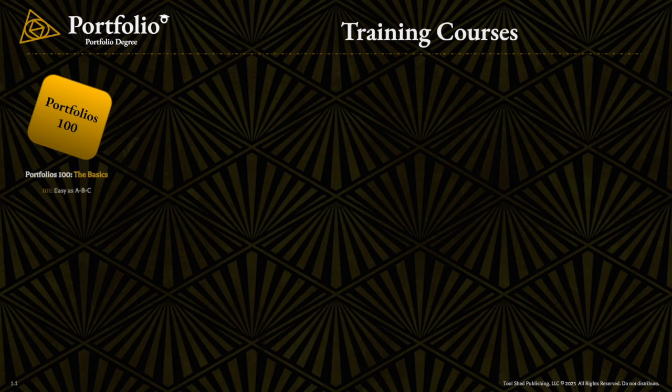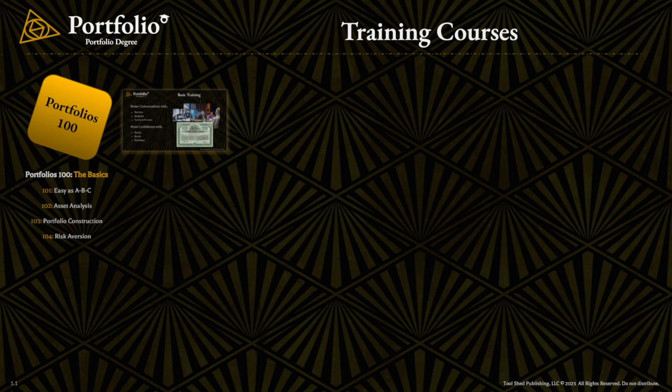Now that might seem pretty simple, but there's a lot that goes into it. So in an effort to help you understand these concepts, we have six training courses — Portfolios 100 through 600. In Portfolios 100, we cover the basics, like the method we just showed you with the stock and portfolio grades. We touch on asset analysis and how we arrived at the metrics we're using in our program. We get into portfolio construction and some of the different things that you need to consider for that. Then we get into risk aversion, which is probably one of the most important lessons throughout our program.